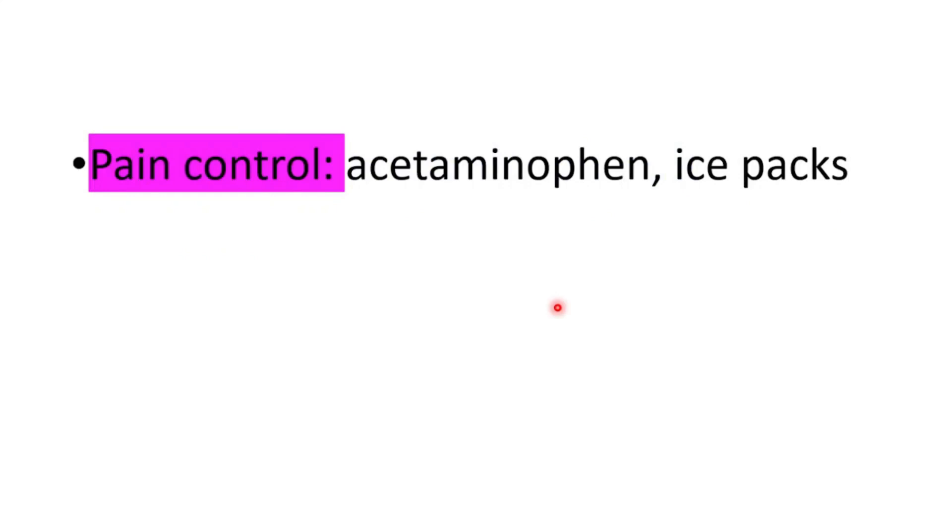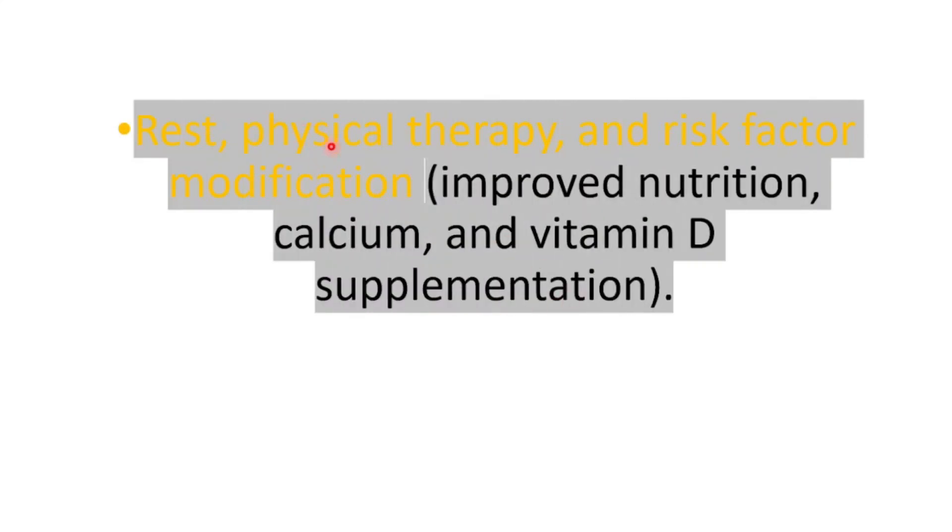For pain control, we can use acetaminophen and ice packs. Rest, physical therapy, and risk factor modification are also key. For example, we can improve nutrition, and calcium and vitamin D supplementation can be used as well.